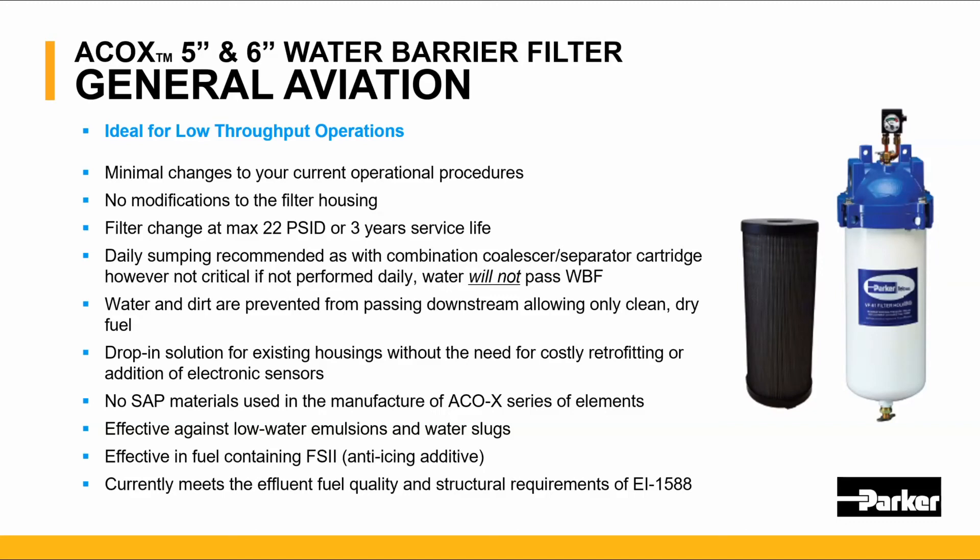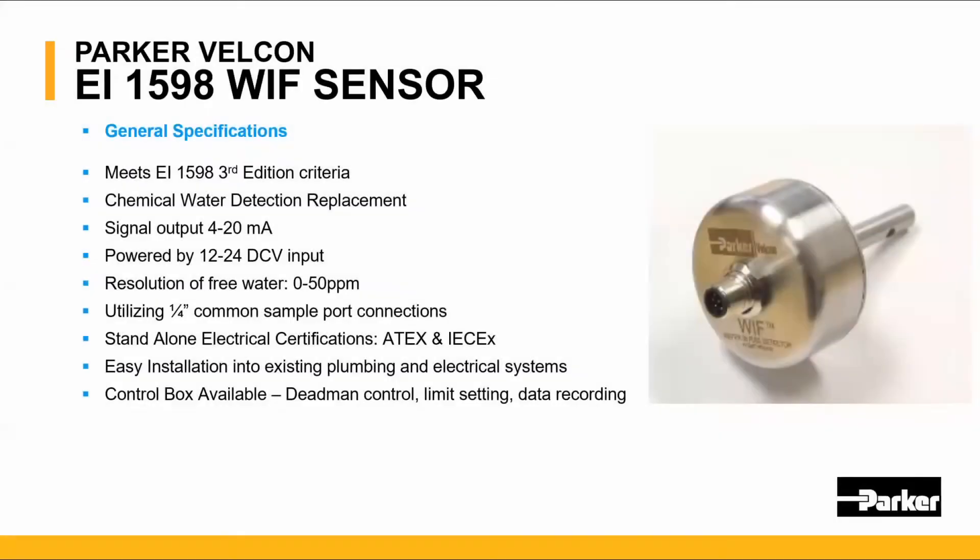The ACOX currently meets the effluent fuel quality and structural requirements of EI 1588; however, full qualification to the 1588 standard is coming shortly for the ACOX family. Parker Velcon has also developed an electronic water sensor for detecting water in fuel. It meets the 1598 design criteria and was developed to replace chemical water testing. It detects water from 0 to 50 parts per million, utilizes a one-quarter inch common standard port connection, will be certified to ATEX and IECEx, is easy to install without any plumbing or electrical systems, and a control box is also available if desired.